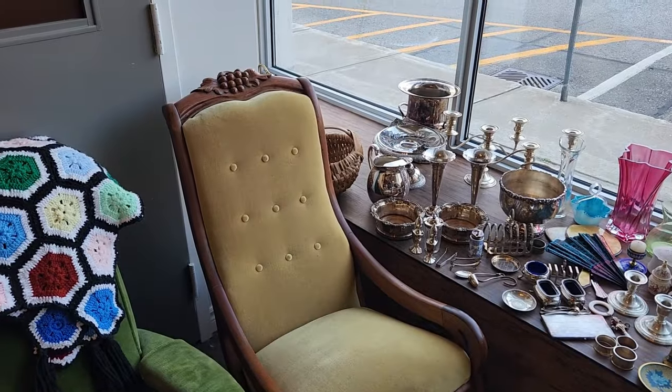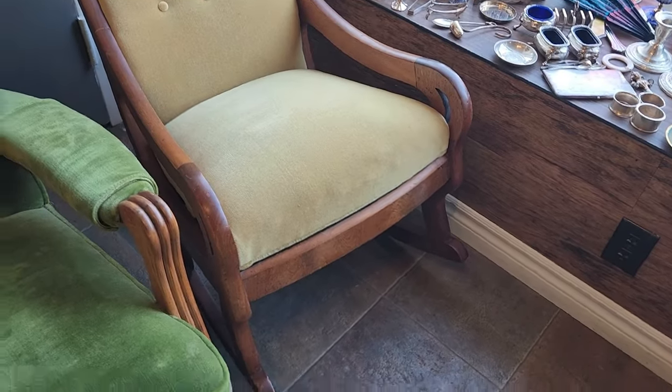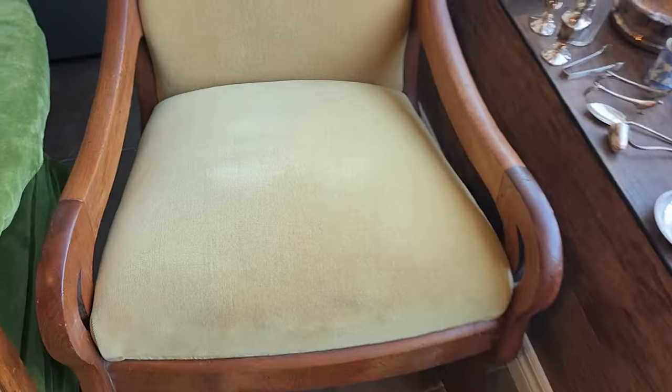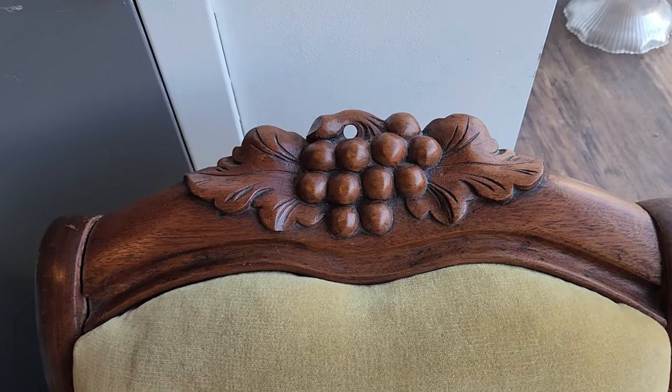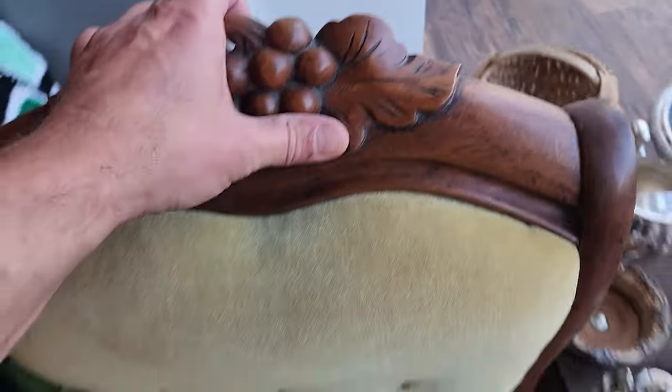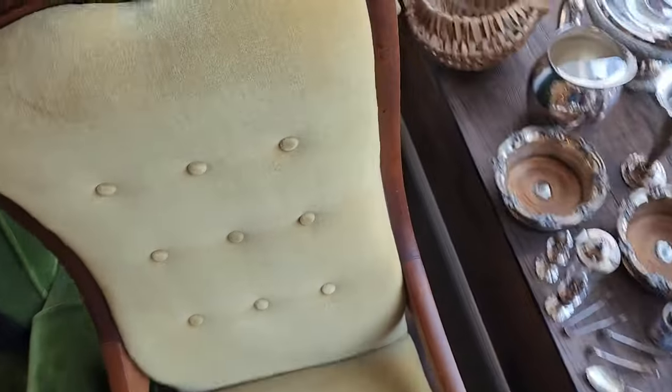Right next to it is a little more traditional chair — a rocking chair with really low arms that would make a good nursing chair. It's got really nice fabric on it and some nice carving up top. This could be 1920s or earlier — it's definitely more of a Victorian style chair. Pretty clean overall, and it hardly took up any space at all.